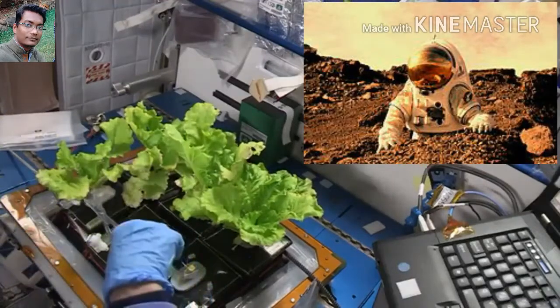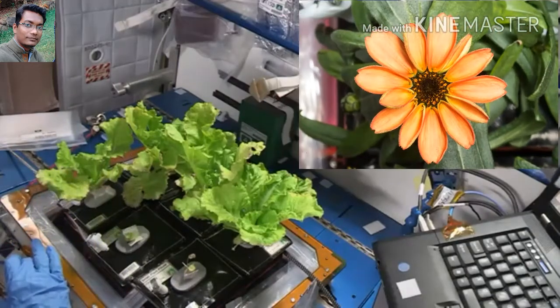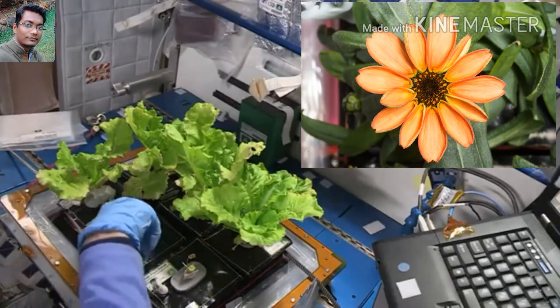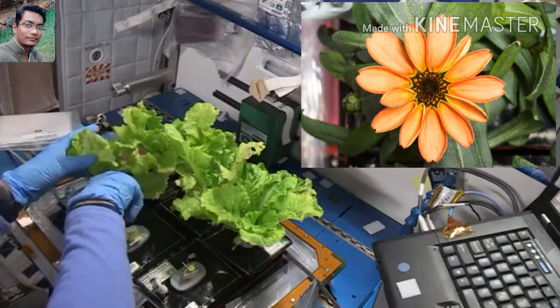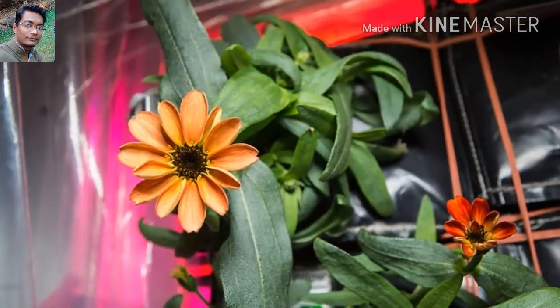Well, a team of astronauts demonstrated that such an achievement is possible, growing the first flower in space. According to NASA, a Xenia was planted and grown by the astronauts on the International Space Station, becoming the first flower to reach maturity in space.